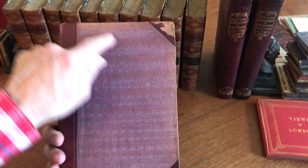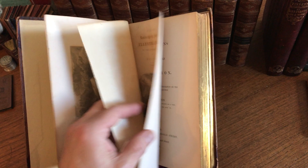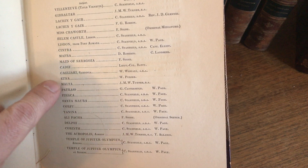What's slightly misleading about the set from the title is it seems like it relates to Lord Byron, and it does. However, if we look at the list of plates, each volume contains 42 fine engraved plates, and the list of plates shows us that they are primarily view plates.